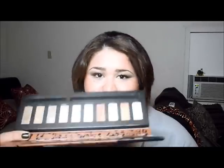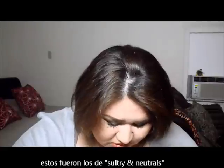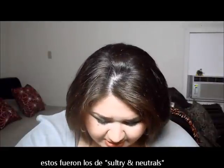These were the colors from the Sultry and Neutrals. And in this palette, the only dupe that I can tell you right now...